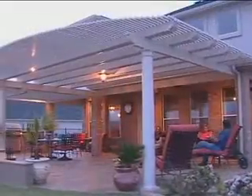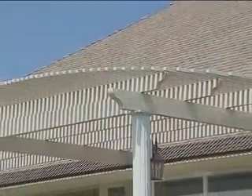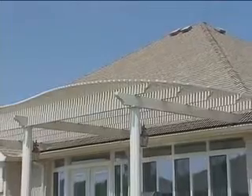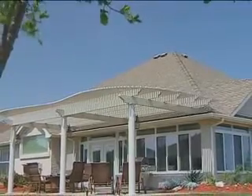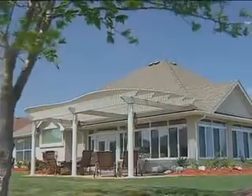Imagine relaxing veranda style under your new lattice shade cover while you and your friends enjoy dinner and conversation. All of our structures are made of sturdy, maintenance-free embossed aluminum that provides the look of wood without the drawbacks or maintenance of conventional wood structures. You and your family can now relax and enjoy your new outdoor retreat without having to worry about painting and maintenance.